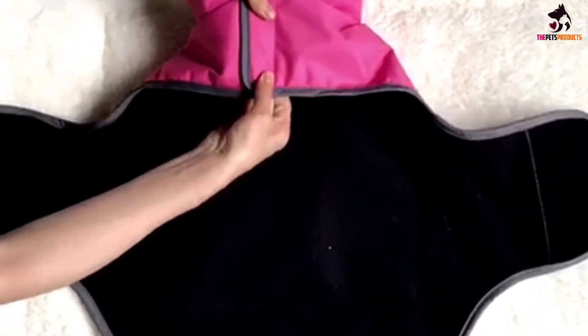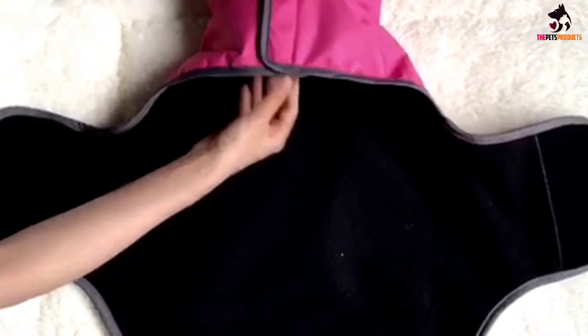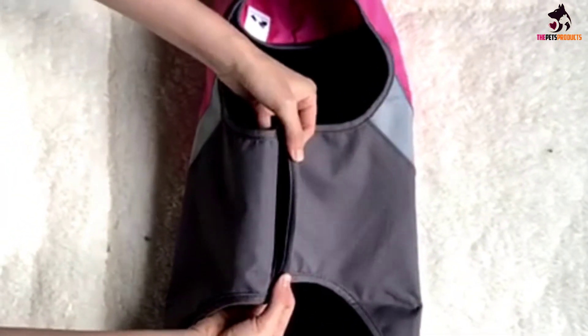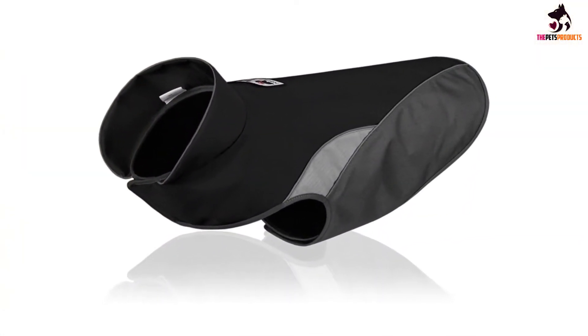If you're interested in other sizes, check back in a few weeks to see if the stock has changed. There don't seem to be any adjustable straps on this design, but it's extremely well-made and will fully wrap around the torso of your dog to encase them in a high-quality, waterproof material with velcro fastenings.